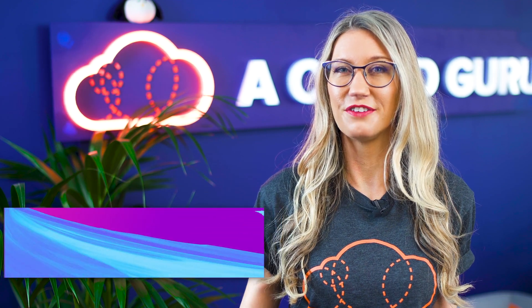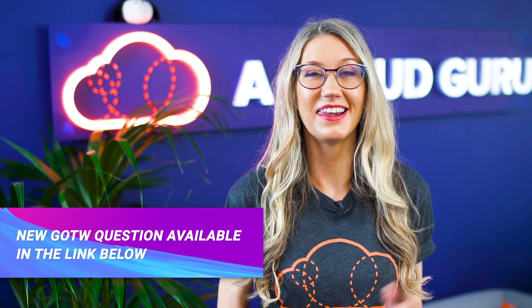Please see the link below for this week's question, which is now live on our forum. That's all from me — you've been watching AWS This Week. Keep being awesome Cloud Gurus, and I'll see you next time.